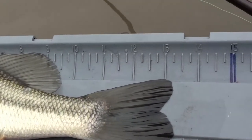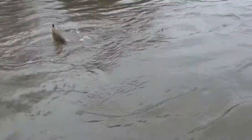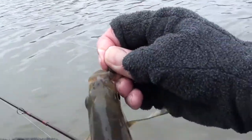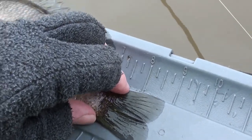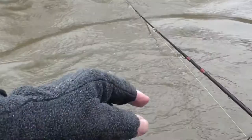Thirteen and a quarter — almost thirteen and a half. That's pretty good. Aren't you beautiful — good grief, look at the shoulders on these bluegill. Eight and a half, between eight and a half and eight and three quarters. See you later. That one would be a sandwich right there, and the hits keep coming.